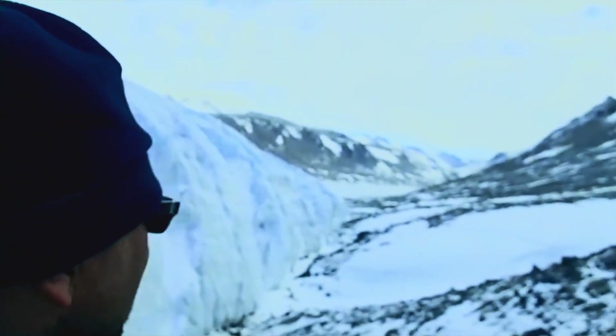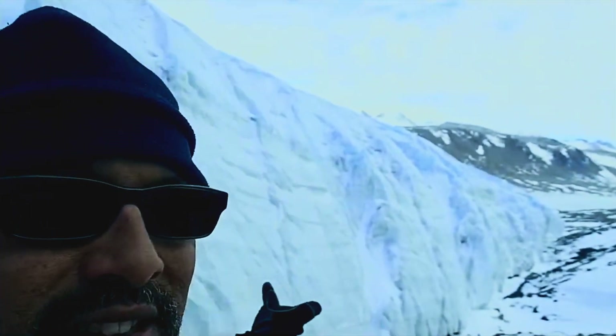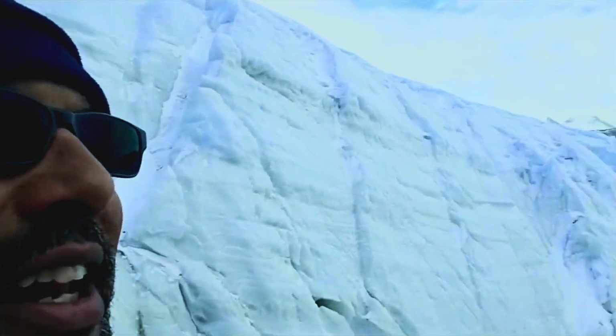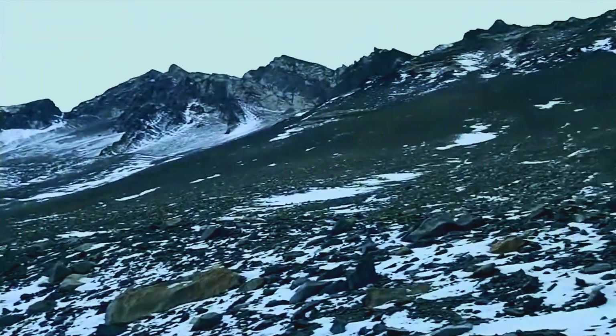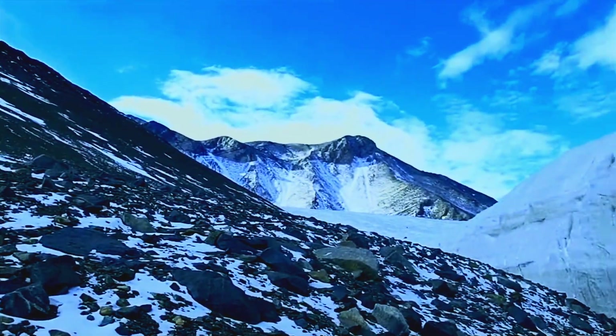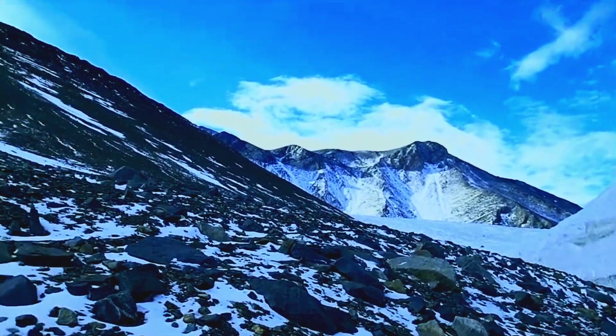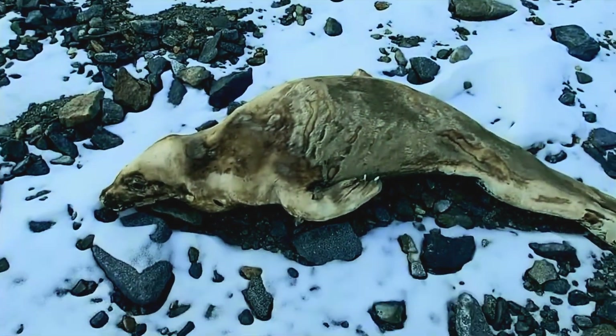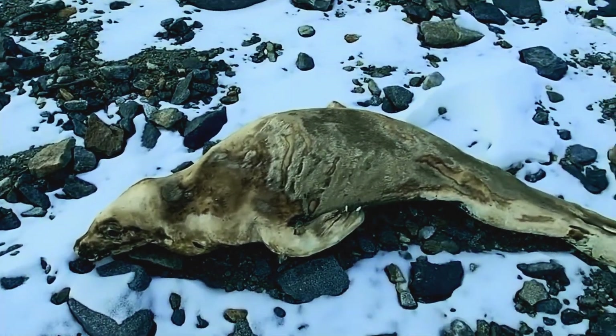I'm standing here in the dry valleys overlooking my core. This is the Canadian Glacier here — a mountain range in the middle of nowhere, far from the sea ice. And yet, this is what I find here up on this ridge. This is petrified seal.